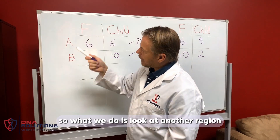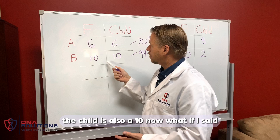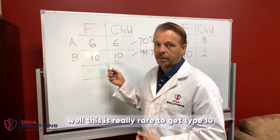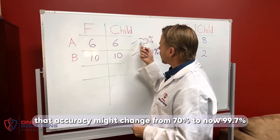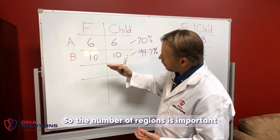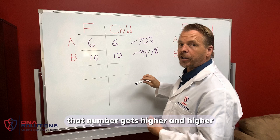So what we do is look at another region. Now we look at region B. The father is a 10, the child is also a 10. What if I said this is really rare to get type 10 — only one in a hundred Australians have type 10. Well, that accuracy might change from 70% to now 99.7. So the number of regions is important. If you keep testing more and more, that number gets higher and higher.